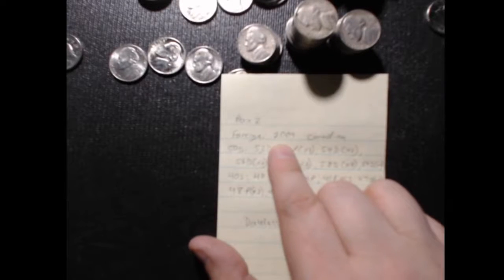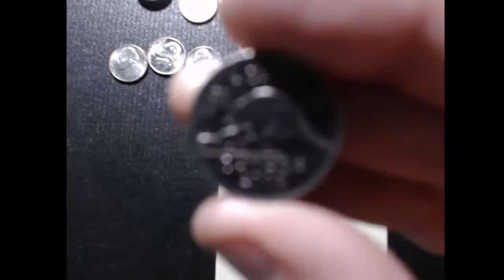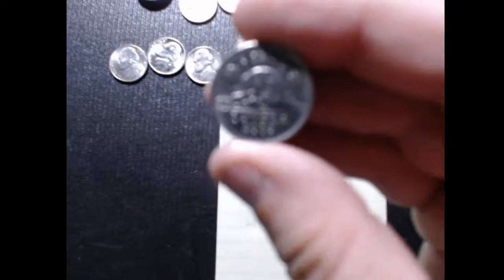In the foreign coins, we found a 2009 Canadian. There's that one right there. It's still in good shape.